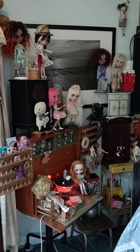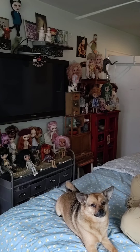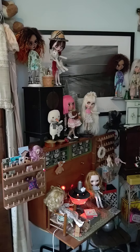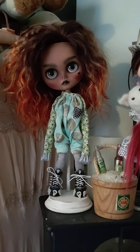Hi friends, coming to you from Annette's bedroom. We are having a dolly play weekend and our dolls are all hanging out together, so we thought we'd share them with you. Annette's going to name her dolls and then I will name mine.